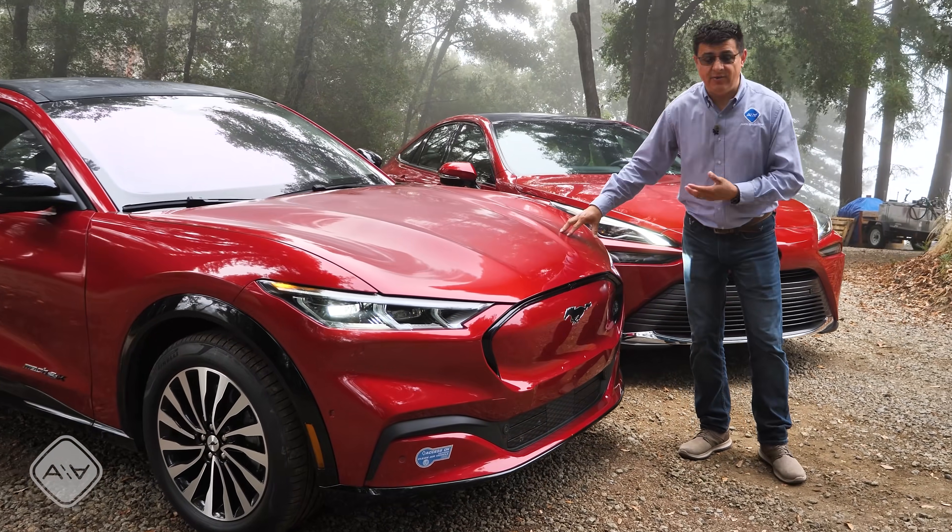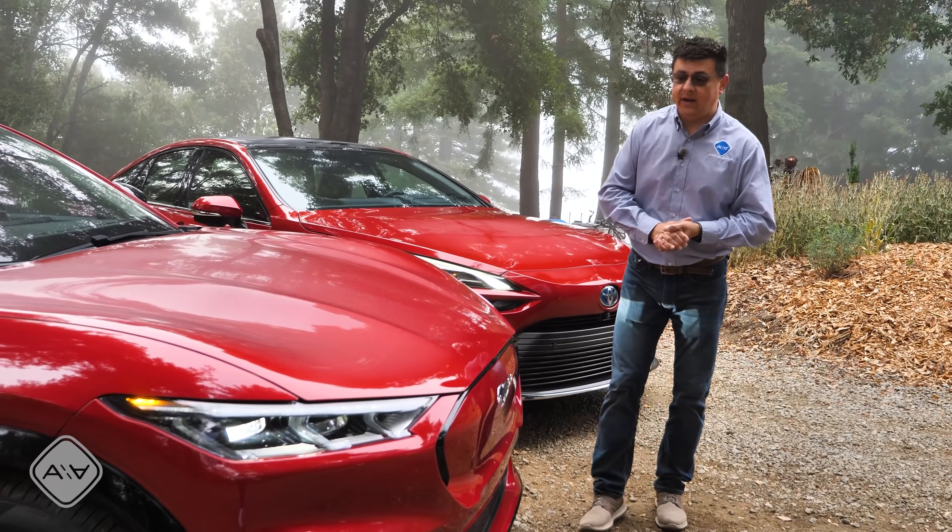This has a huge battery, nearly 100 kilowatt hours, with a real-world range of around 300 miles.